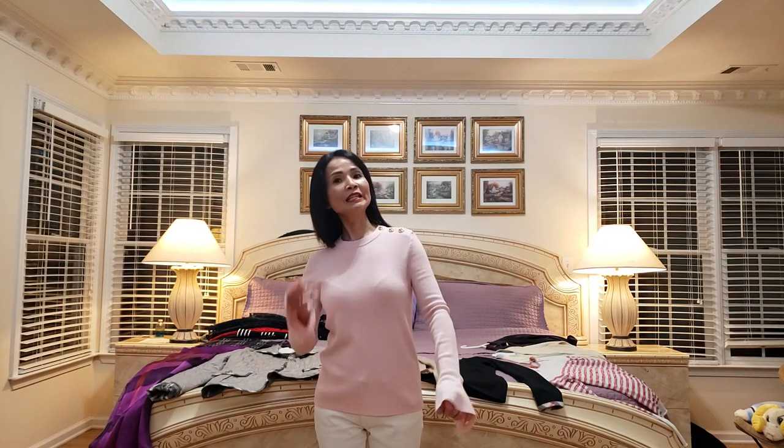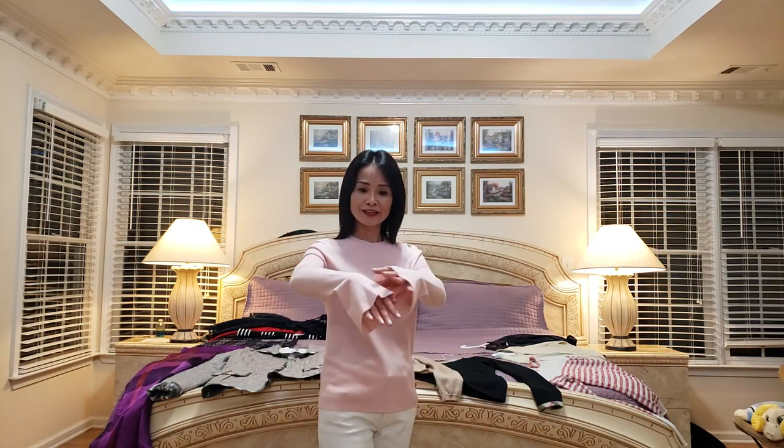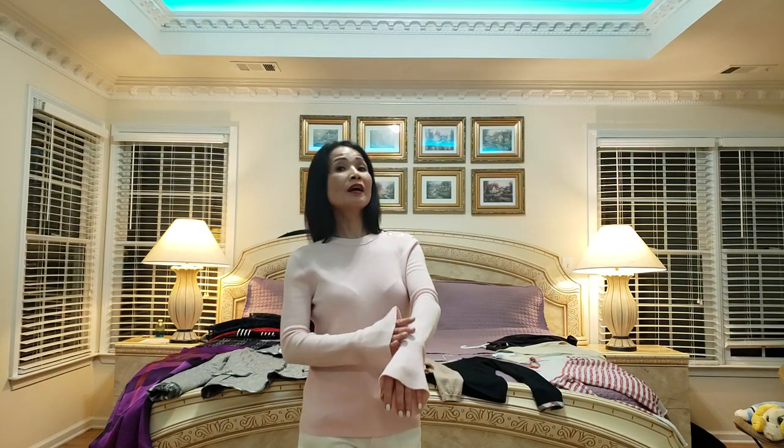Xin chào cả nhà! Mùa thu đã đến rồi, thì mình bắt đầu kéo hết những cái đồ mặc ấm cho mùa thu và mùa đông ra nha. Đây là cái áo đầu tiên mình muốn chia sẻ — mình mua từ Tory Burch. Cái logo ở đây rất dễ thương, cổ tròn, và hai cái tay gọi là bell sleeve, loe ra như cái kèn ở dưới — rất dễ thương.